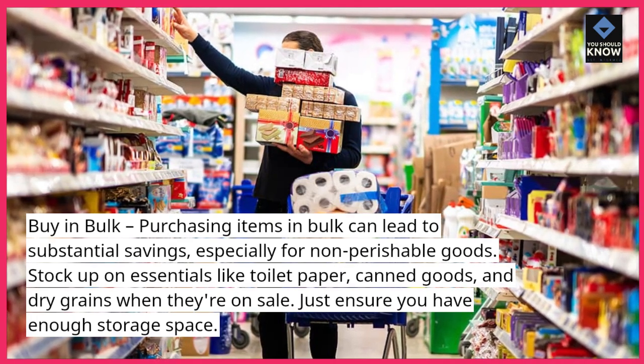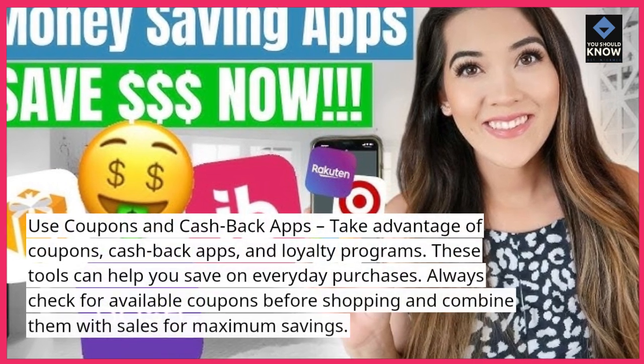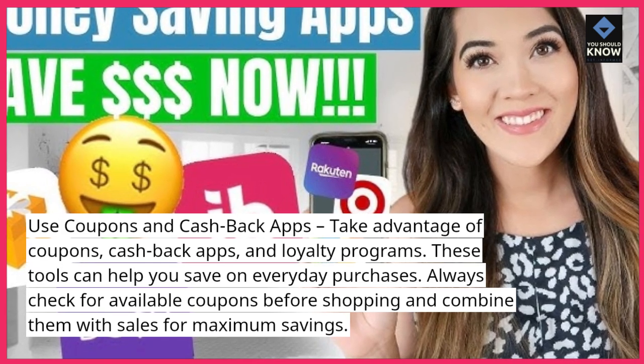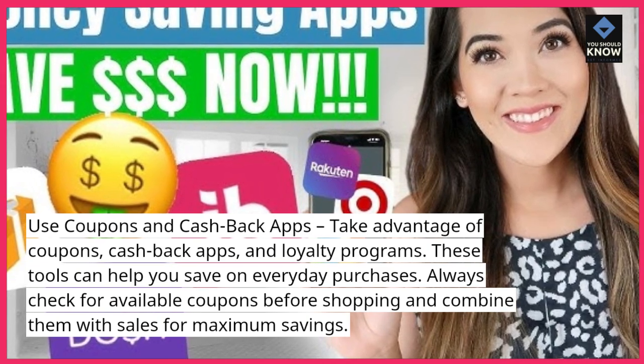Just ensure you have enough storage space. Use coupons and cashback apps. Take advantage of coupons, cashback apps, and loyalty programs. These tools can help you save on everyday purchases. Always check for available coupons before shopping and combine them with sales for maximum savings.